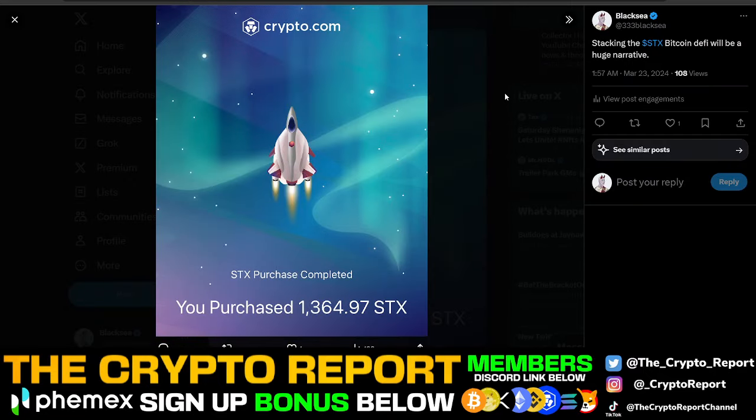Also go follow me on Twitter at 333BlackC. I just posted yesterday — I was buying the dip. There are many signals right now saying we're in a full-on bull market, so I'm buying the dips. I bought about 1,400 Stacks because I think Bitcoin and DeFi is going to be a huge narrative. I have CrowCoin, I have Stacks, and many different coins I truly believe in that are going to perform well this bull market. That's all I've got for you guys — thank you so much for watching, I'll see you in the next one.